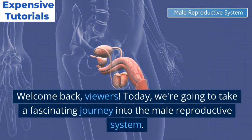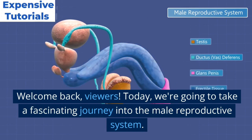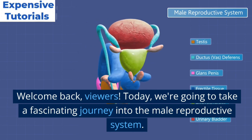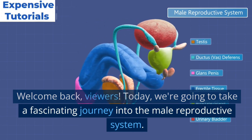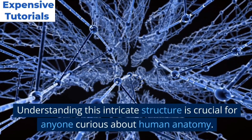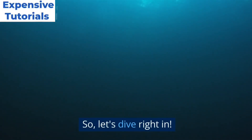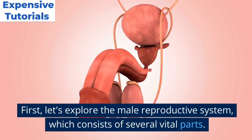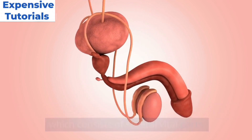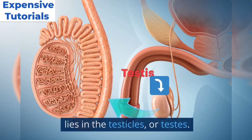Welcome back viewers. Today we are going to take a fascinating journey into the male reproductive system. Understanding this intricate structure is crucial for anyone curious about human anatomy, so let's dive right in. First, let's explore the male reproductive system, which consists of several vital parts.